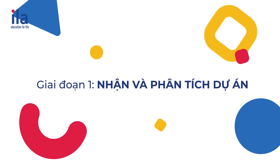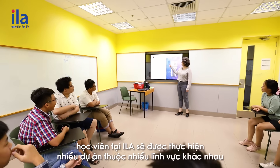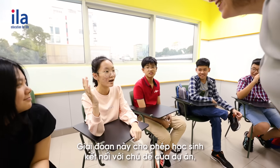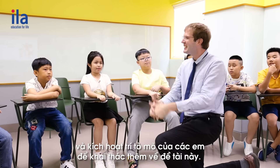Stage one: introducing a theme and challenge. During their studies, students at ILA will be able to carry out many projects. This stage allows the students to connect with the project topic, unlock their pre-existing knowledge of it, and activate their curiosity.